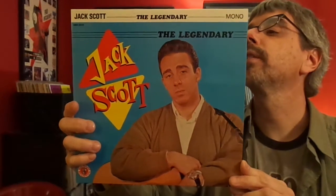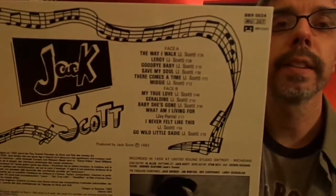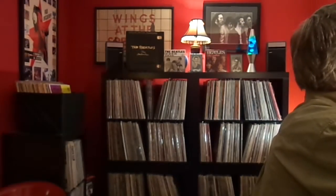The Legendary Jack Scott. Of course, he did the original version of The Way I Walk, which Robert Gordon and Link Wray covered so successfully later. There's the set list on this. Some rockabilly there.